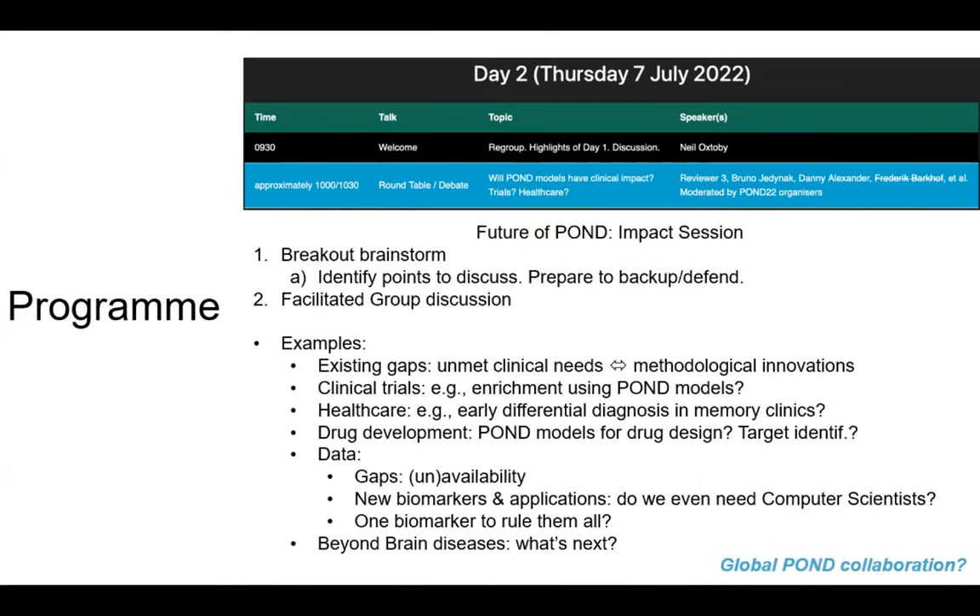Day two will be a little more improvised. We're going to look towards the future: what things are still missing, both in terms of unmet clinical needs and unmet methodological solutions. Applications and impact in clinical trials and healthcare, debating whether POND models are useful for drug development and drug design. We'll start with a breakout session to brainstorm these ideas, then have a facilitated discussion and debate. Hopefully some heated conversations — who knows, we may form a brand new global POND collaboration.